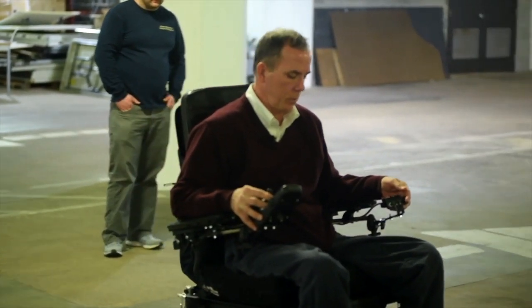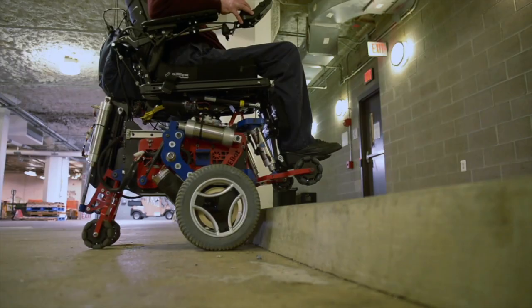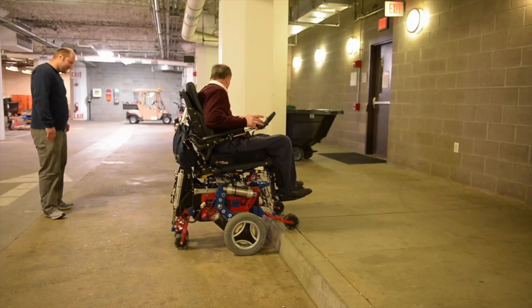Hi, my name is Jonathan Duvall and I'm a graduate student researcher at the Human Engineering Research Laboratories. Since I've been a graduate student here for pretty much the whole life of the MeBot project, I've always kind of been looking at it hoping to try it out at some point, and I got the chance to about a month ago.